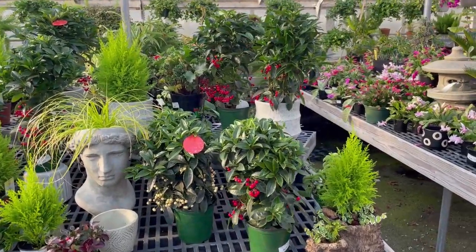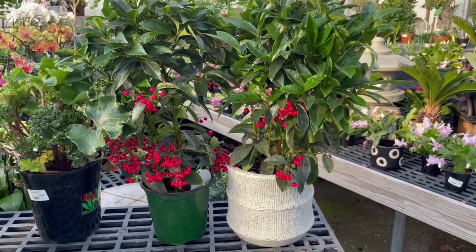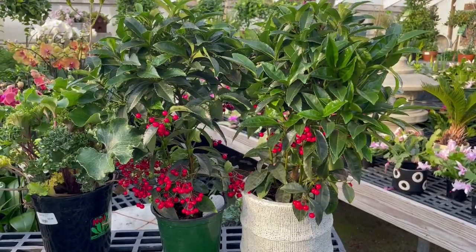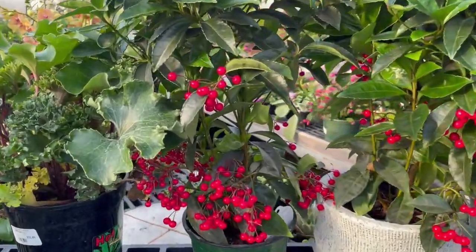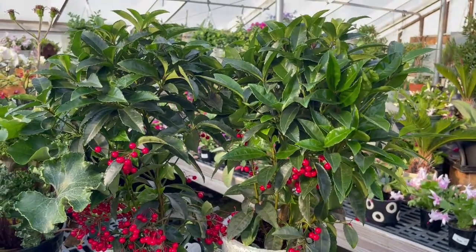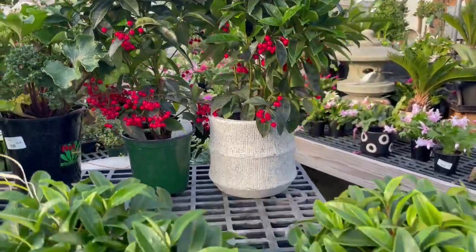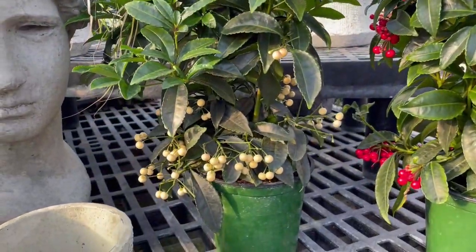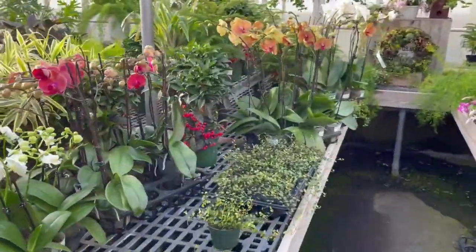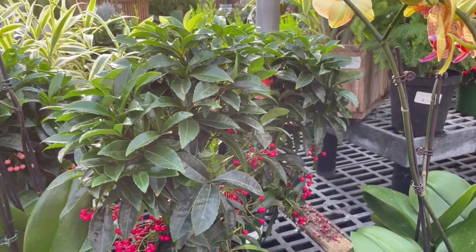Here's another reason it pays to shop at a plant nursery rather than a big box store or grocery store for holiday plants — you can find ones that aren't readily available elsewhere. Here at this nursery we have these beautiful ardisia, also called the Christmas coral berry. Look at the berries on this plant — so gorgeous. This family of plants comes from various places around the world, but they make good houseplants and with proper care you can keep them alive throughout the year. Down here we have one with white berries. I love decorating with this plant because it looks like holly — at least the berries look like holly berries.